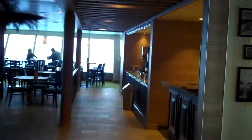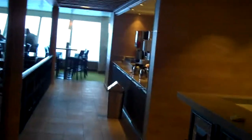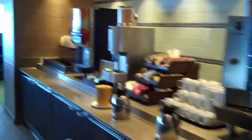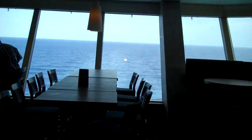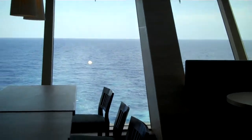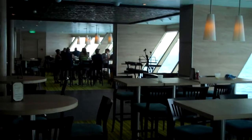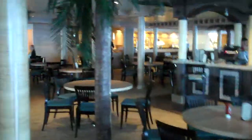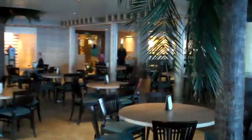Walking aft, you'll see the back part of the ship — they have drink stations back here: coffee, water, iced tea, lemonade, that kind of stuff. There's a really nice area to sit, and they have music back here too. This is one of the secrets of the Carnival Sunshine, so please don't miss this area on board.